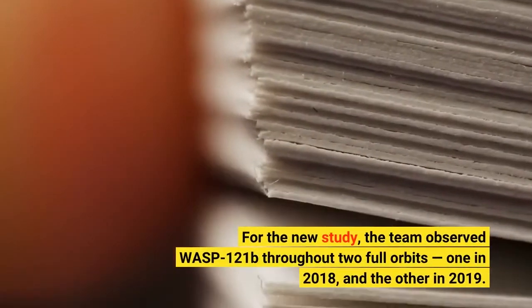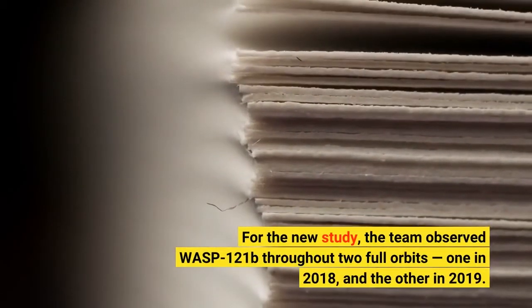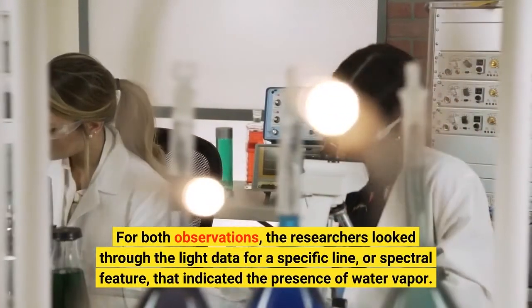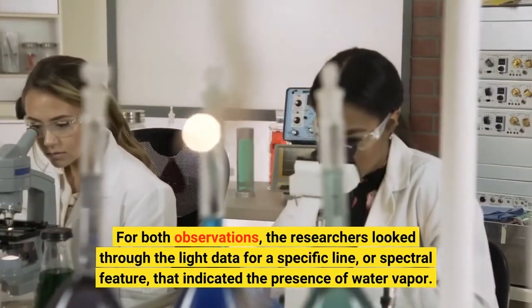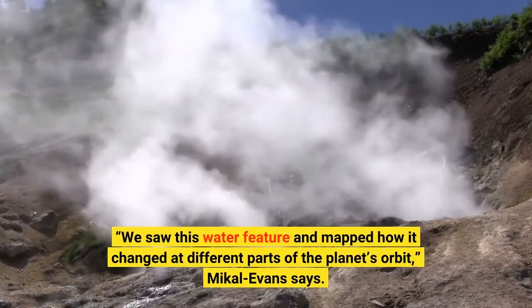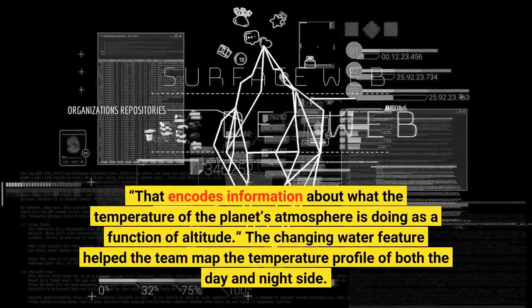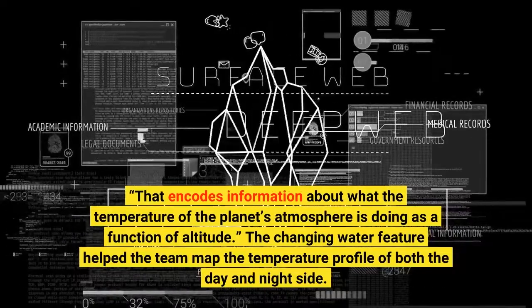For the new study, the team observed WASP-121b throughout two full orbits — one in 2018, and the other in 2019. For both observations, the researchers looked through the light data for a specific line, or spectral feature, that indicated the presence of water vapor. "We saw this water feature and mapped how it changed at different parts of the planet's orbit," Mikkel Evans says. "That encodes information about what the temperature of the planet's atmosphere is doing as a function of altitude." The changing water feature helped the team map the temperature profile of both the day and night side.